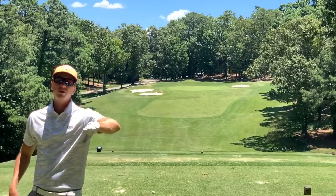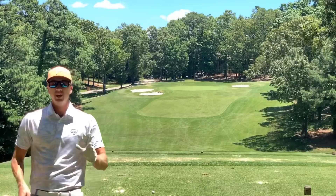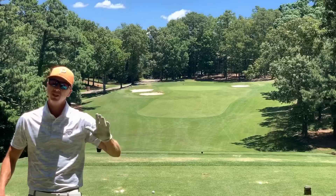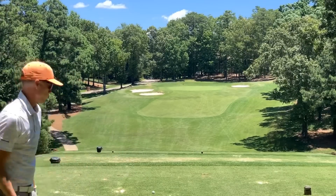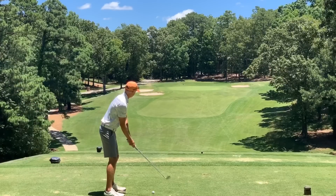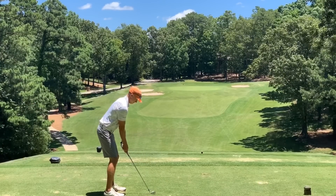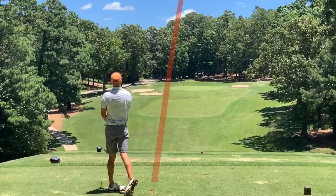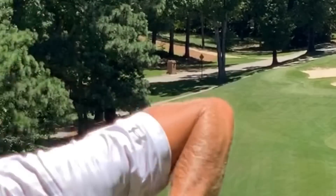Number six, par three, 193 from here. Got 7-iron in hand. We're going to go right at this pin — said we're going to be aggressive. Don't really want to miss it left, but you've got a little green to work with. We're just taking dead aim. Not the best 7-iron swing I've seen from myself.